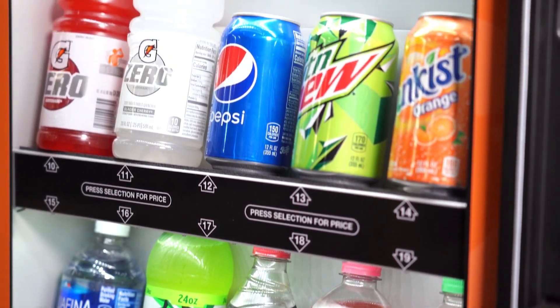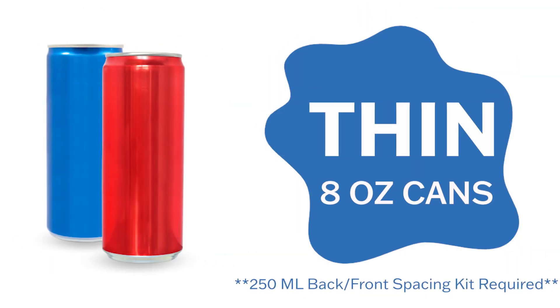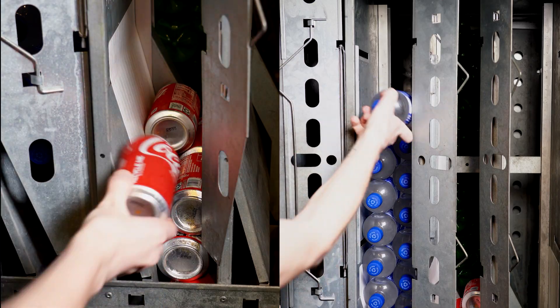This machine offers 10 different selections and holds 500 12-ounce cans, including thin 8-ounce Red Bull cans, or 240 20-ounce and 24-ounce bottles. With its built-in case support rack, loading the machine is quick and easy.